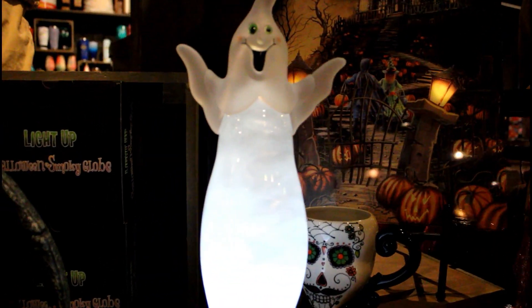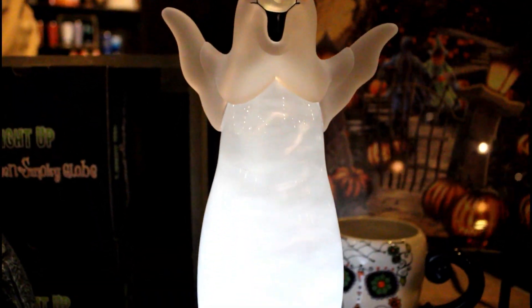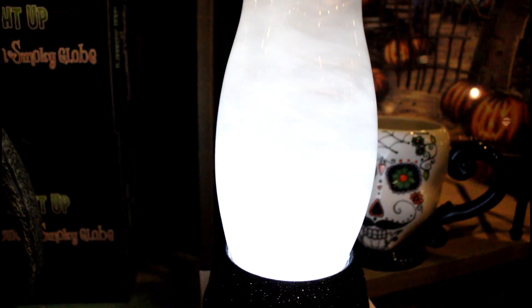Right here you've got this ghost with a cool swirl effect. He's got a pretty cool swirl effect inside of him.